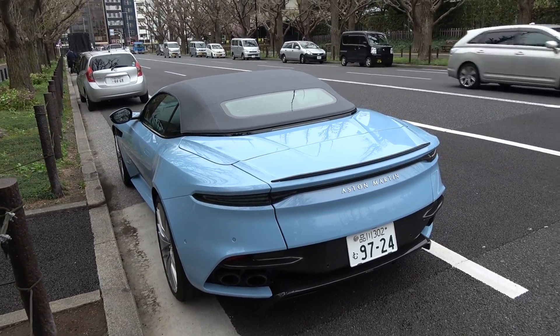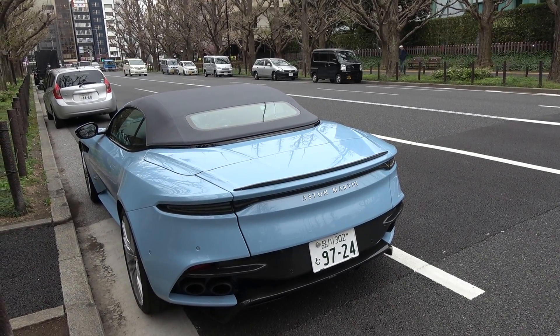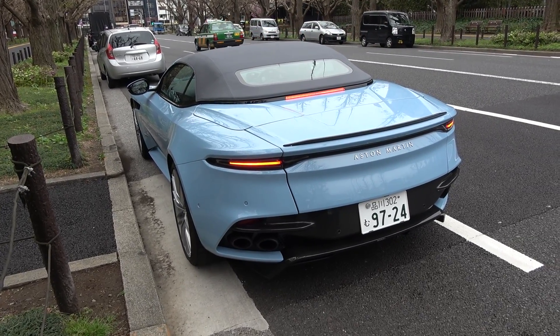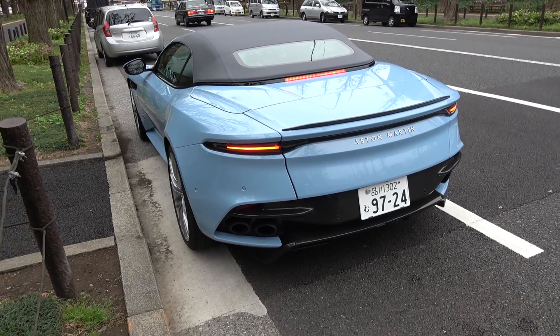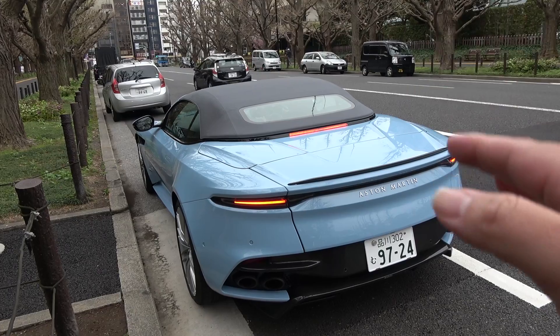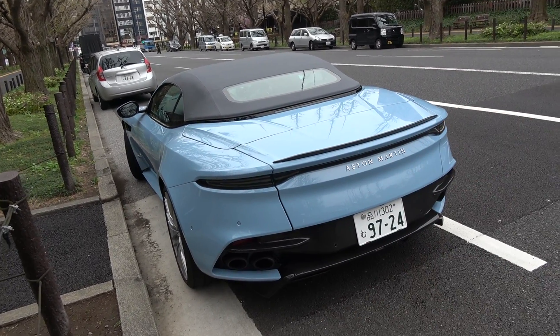Unfortunately, we have to say goodbye to the Aston Martin DBS Superleggera Volante — final startup, let's hear it. I like the burble, I like the little pops it makes. This thing is a hot looking car in this color. If you got like a poverty spec white one or a black one or just something really boring, forget it — but this color, very nice.